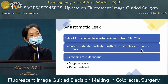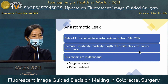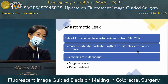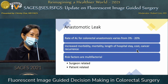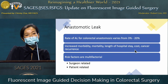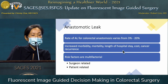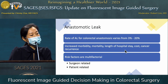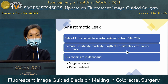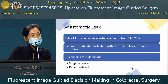We want to minimize anastomotic leak, but tissue perfusion is not the only factor—it's multifactorial. Some factors are surgeon-related and controllable: performing air leak tests, evaluating the anastomosis trans-anally via endoscopy, technical aspects, and ensuring good blood supply to the bowel segment. However, we cannot ignore patient-related factors such as underlying comorbidities, pathology requiring a low anastomosis, and history of neoadjuvant chemoradiation.